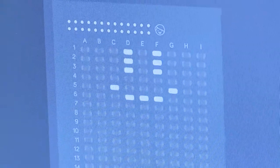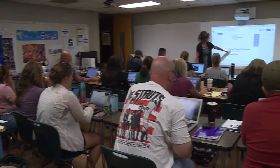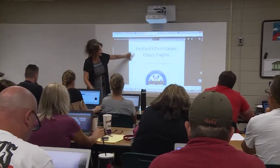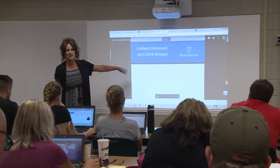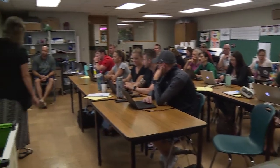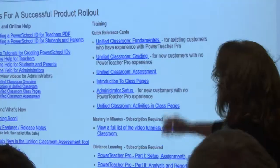Also this summer, we were really excited to offer training on Unified Classroom, which is PowerSchool's new program that includes the grade book we're used to, a learning management system, and an assessment package. Over 300 of our teachers signed up, had a six-hour training, and learned how to create basically web pages and how to do assessments in Unified Classroom.